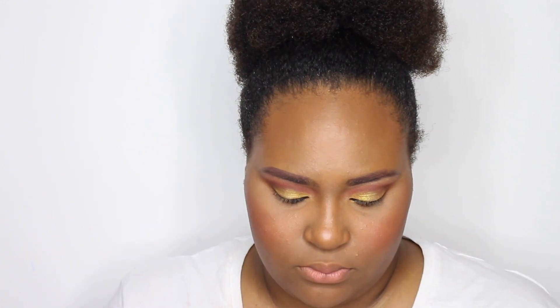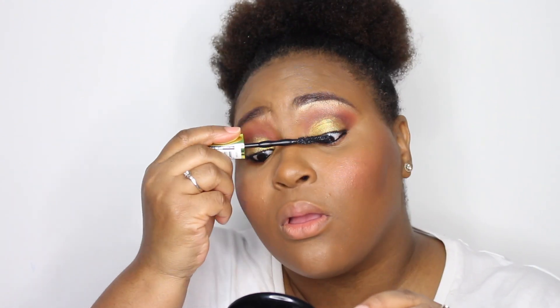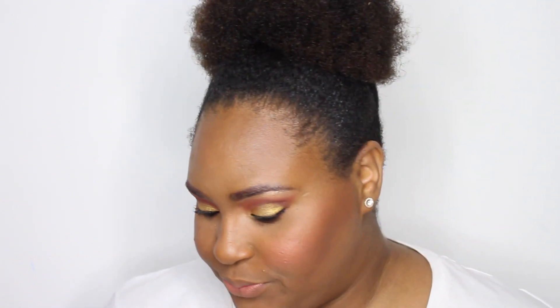Now I'm going in with Maybelline's Colossal Big Shot mascara and applying it to my lashes. This mascara gives me a lot of volume — it reminds me of the Too Faced Better Than Sex mascara. Then I'm applying Ardell Double Wispy lashes off camera. Now that the lashes are on, this look is gorgeous — when in doubt, put on lashes. They just bring everything together; they bring the drama and just make the whole look.